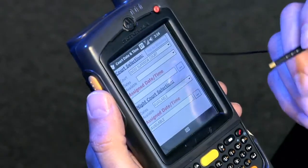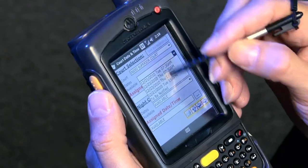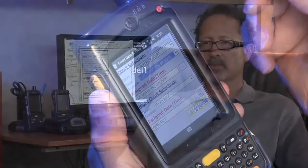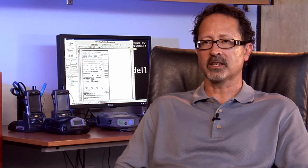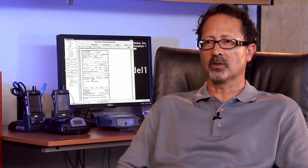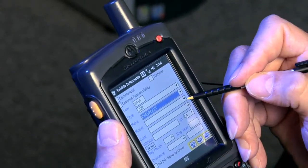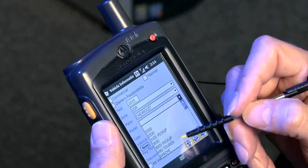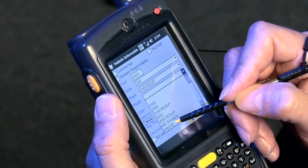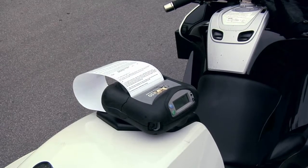An officer who would ordinarily write ten citations a day can do multiples of that in the field because he's spending less time writing each individual traffic citation — and when you're doing more enforcement, you're saving people's lives. There's no variation in anybody's handwriting. Everything is entered with a stylus with letters that are clear and legible. The actual violator can then also understand the citation, because the violator sometimes can't read the officer's handwriting. It has completely reduced those errors to zero for legibility.